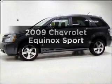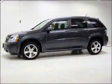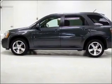Get noticed in this 2009 Chevrolet Equinox. Travel the roads in style and comfort in this great vehicle.